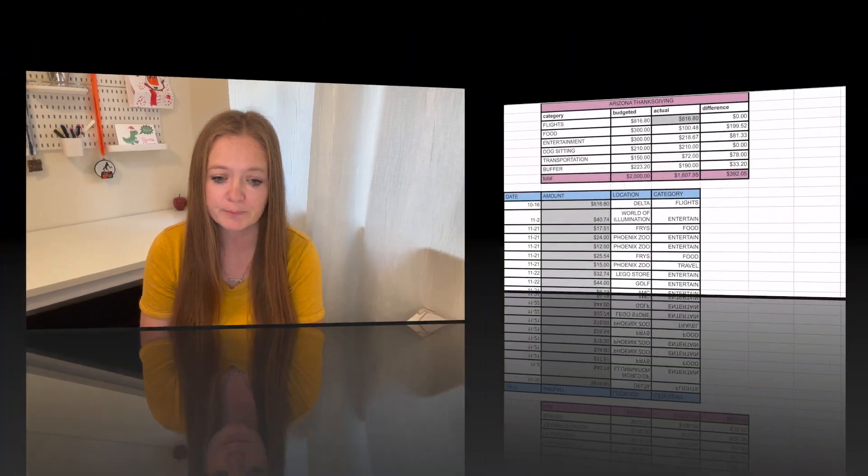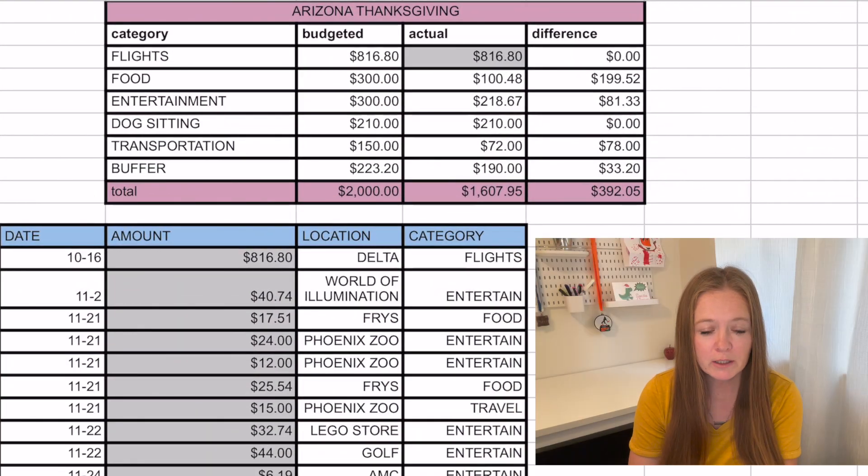I will take you over to our vacation spreadsheet so you can see how we handle our vacation budget. We break them down into categories. Up at the top here we have the budget — everything we're expecting to spend and how much we have allocated toward each expense.